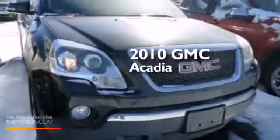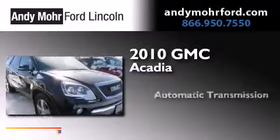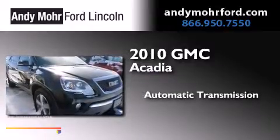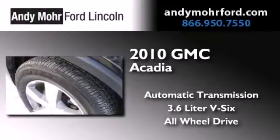This is a 2010 GMC Acadia. This crossover has an automatic transmission, a 3.6L V6, and the added safety and control of all-wheel drive.